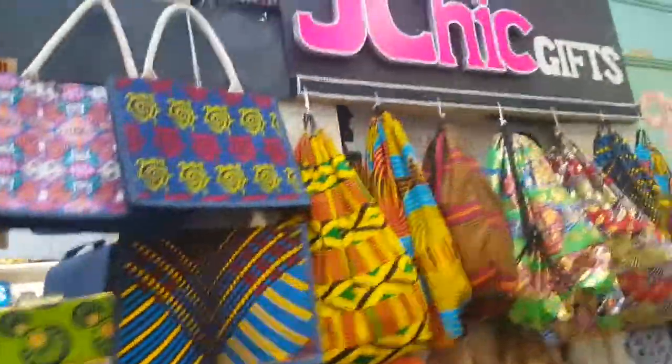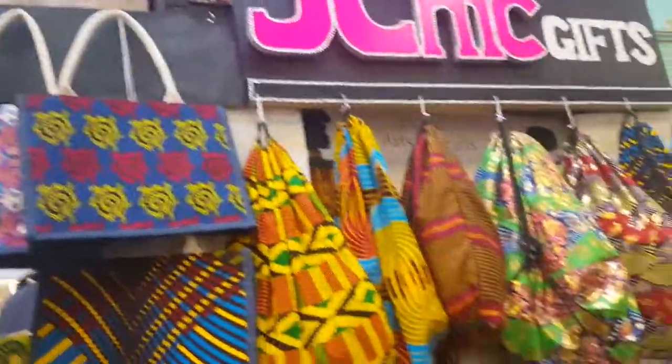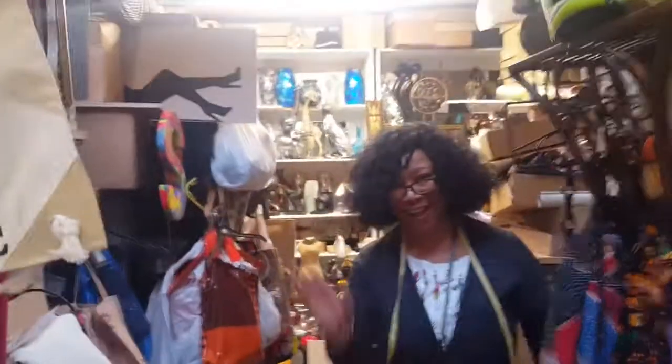Hi folks, so we're here at Tooting Broadway Market again at J Sheets Gifts. Look at the beautiful bags and stuff. So meet Janice — hi Janice, how are you?